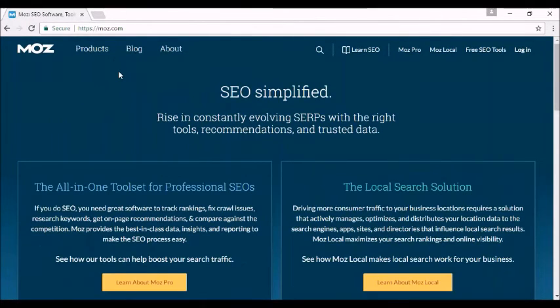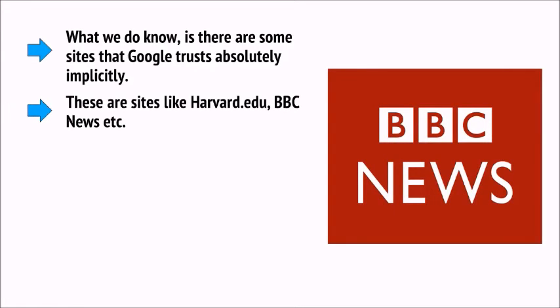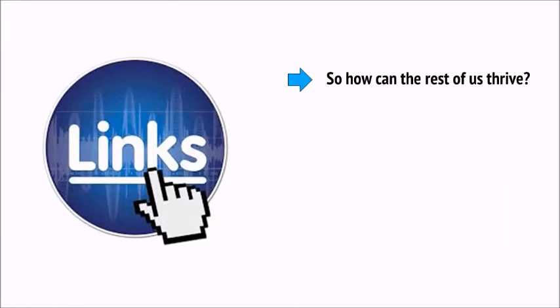This is something that sites like Moz have tried to quantify with terms like trust flow. However, there's no defined method of determining a site's trust, and instead we have to infer the best strategies for building trust. What we do know is there are some sites that Google trusts absolutely implicitly — sites like Harvard.edu, BBC News, etc. The current understanding is that Google will trust sites which either have a very well-organized brand name like the BBC or The Verge, or sites that have .edu or .gov domains. So how can the rest of us thrive? Simple — we try to get links that come from those highly trusted resources.